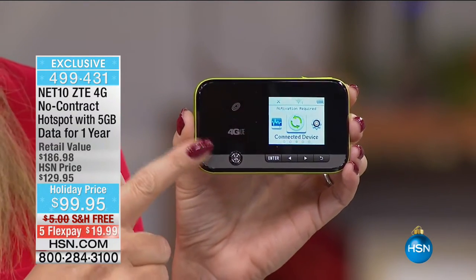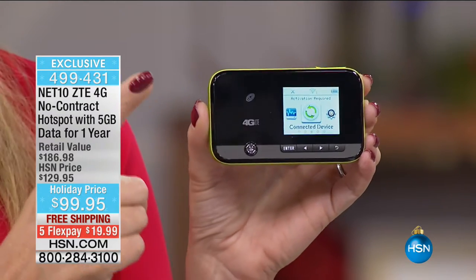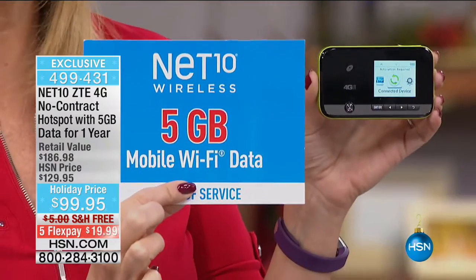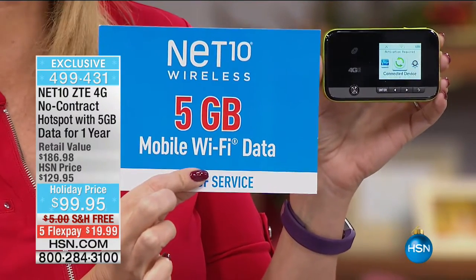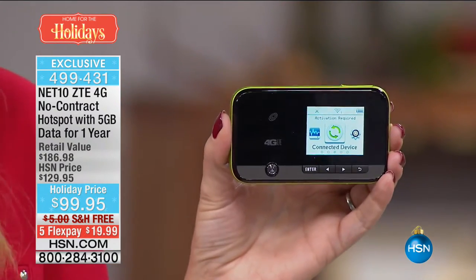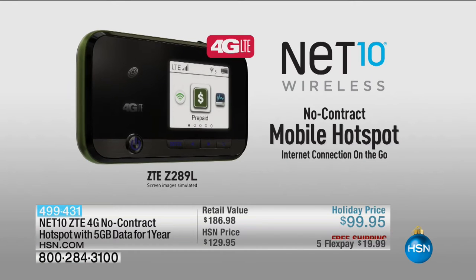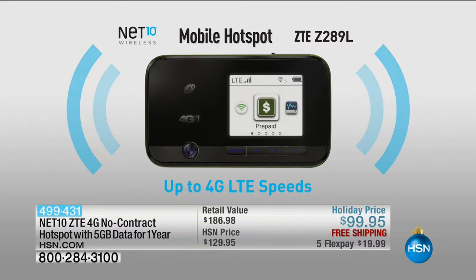With the five gigabytes and an entire year to use it, you can connect up to five devices at a time. So if the kids are working on a term paper in the vehicle, they can do it right there. We spend a lot of money on tablets, computers, and cell phones, but we need Wi-Fi to make them work. This Net10 hotspot is exactly what you're getting — and again, no contract, no credit check, no hidden fees.